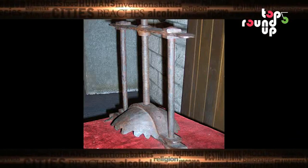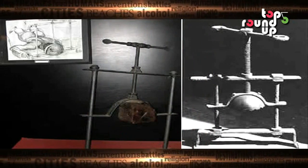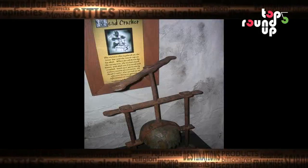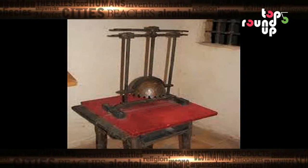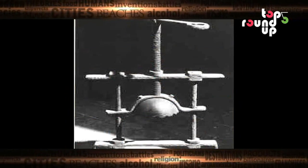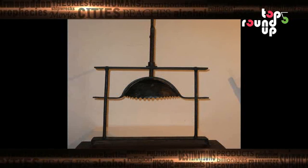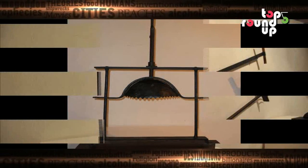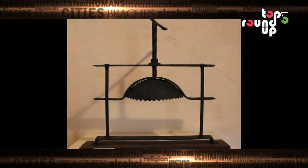Painful at number 3: The Head Crusher. This horrible device was used frequently during the Spanish Inquisition. The victim's chin was put on the bar on the bottom and his head beneath the cap on the top. The torturer would then turn the screw and press the bar and cap together, compressing the skull and shattering the victim's teeth. The compression would continue for hours, and eventually the eyeballs would pop out of the socket.